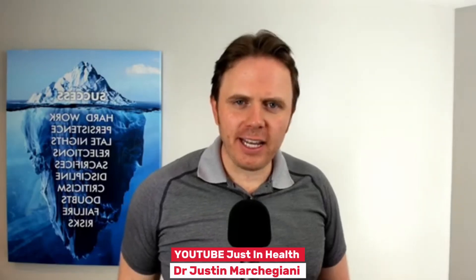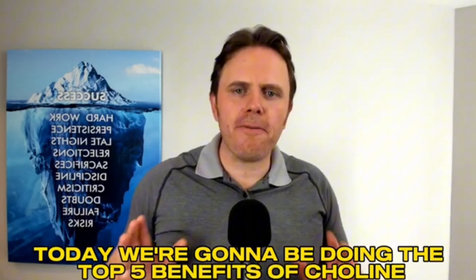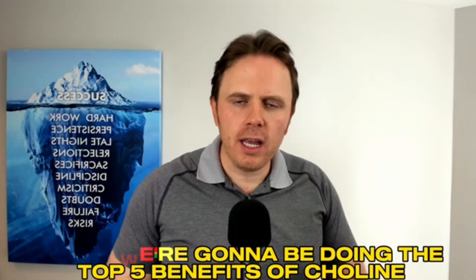Hey guys, it's Dr. Justin Markagianna here. Today we're gonna be doing the top five benefits of choline — what is it and why you need it? Very important for brain development, overall health, nervous system, methylation, and having healthy cell membranes. We're gonna dive into that one by one.